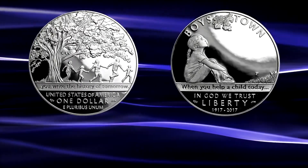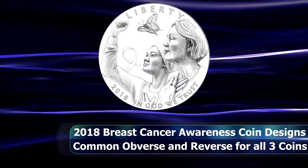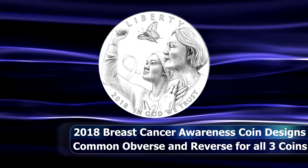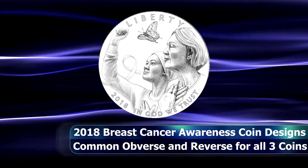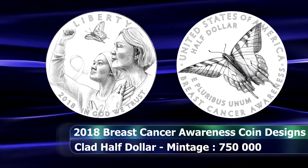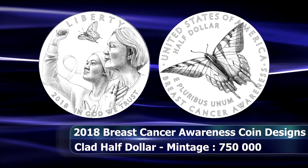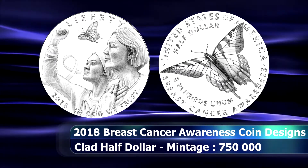The common obverse and reverse designs will be featured across all clad half dollar coins, a silver one dollar coin, as well as the U.S. Mint's first ever pink gold coin, in the form of the 2018 Breast Cancer Awareness Gold five dollar commemorative coin.